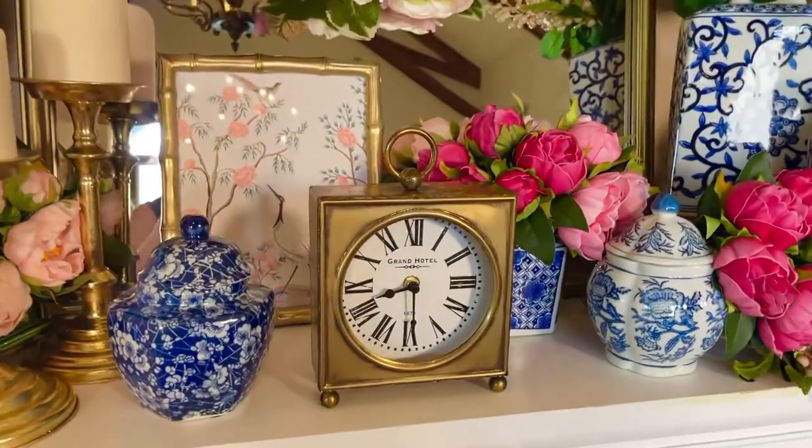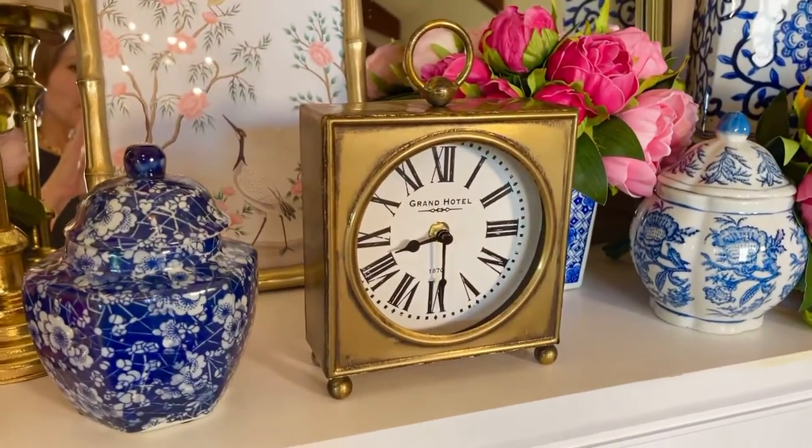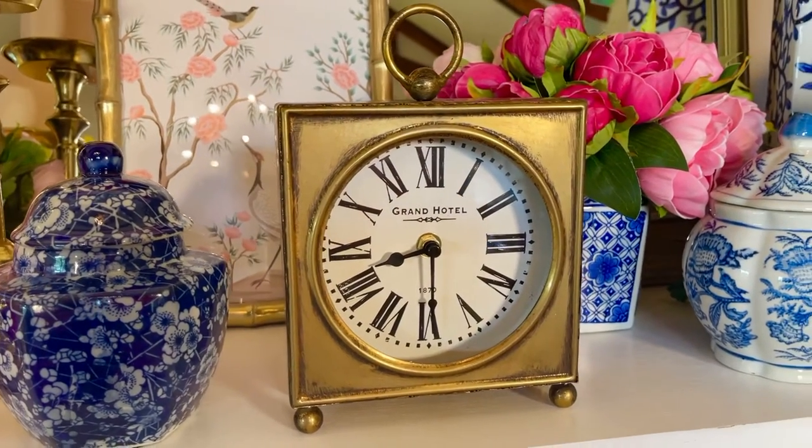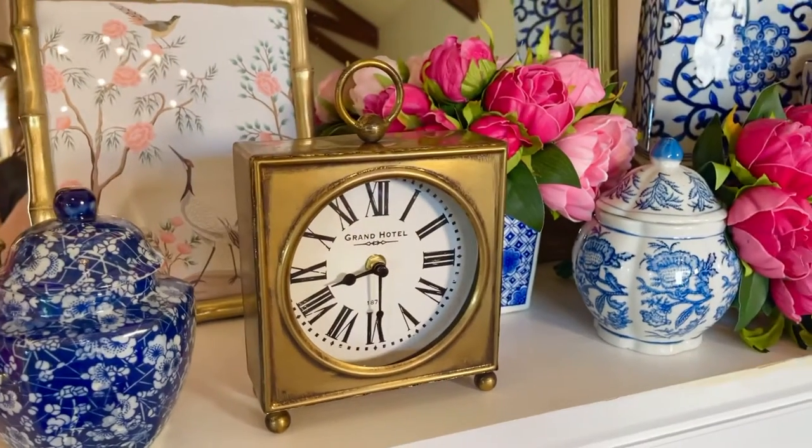This clock — I love this clock. I love the deep color. I love how easy it is to see and read. I love the little feet on the clock.